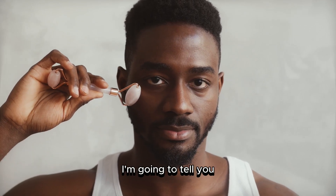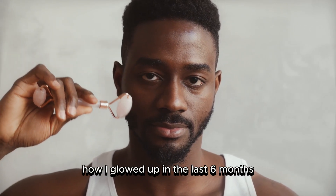Welcome! In today's video, I'm going to tell you how I glowed up in the last six months.